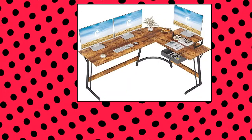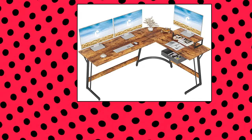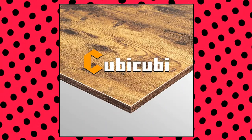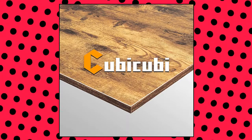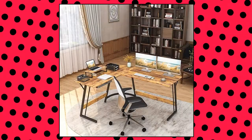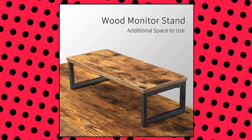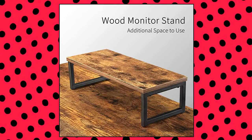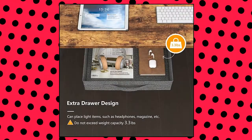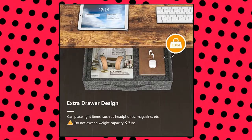KubiKubi Modern L-Shaped Desk Computer Corner Desk. KubiKubi L-Shaped Desk provides you a fashionable, well-designed desk with a spacious work area. Dimensions are 59.1 inches by 47.3 inches by 29.1 inches, which can suit your home or office. You can change the position freely according to your need. Super sturdy, high-quality iron pipes and tabletop ensure the excellent stability of the desk. It can be used as a computer desk, study desk, or gaming desk.